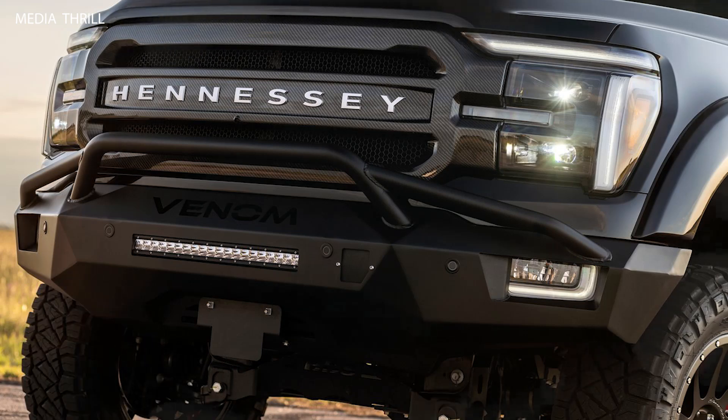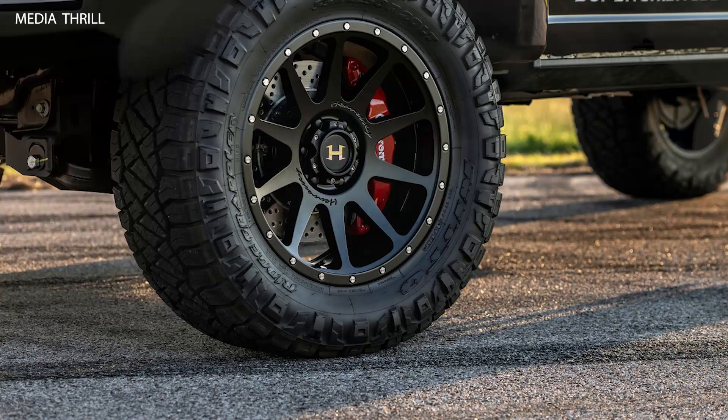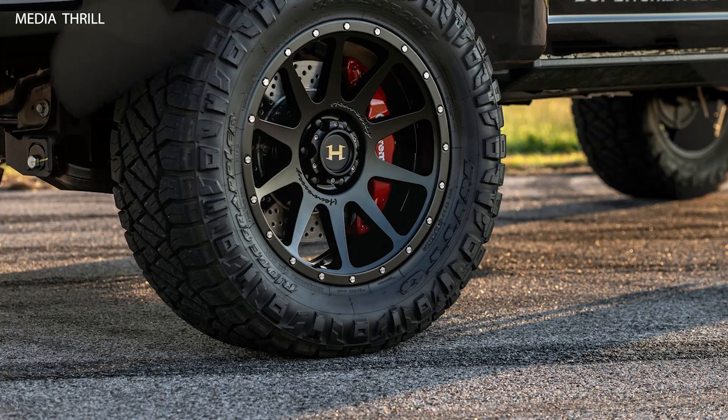Custom Exhaust System: Hennessey equips the Venom 800 with a stainless steel exhaust system, which enhances the exhaust note and improves the overall engine breathing.